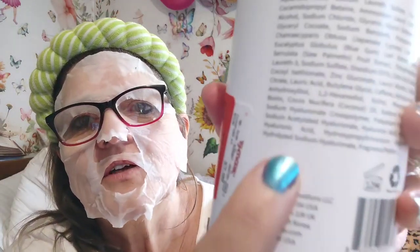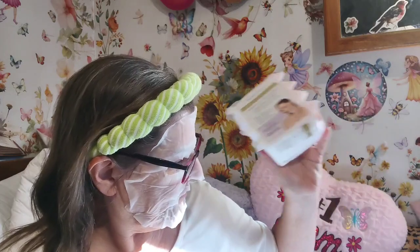Made in South Korea, distributed by Seattle, Washington and London, UK — designed in the USA. There's a lot of information on that label.